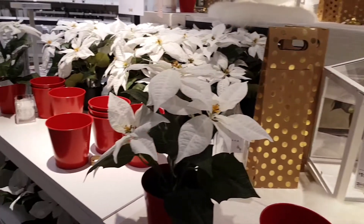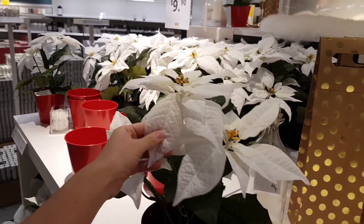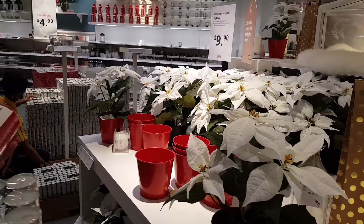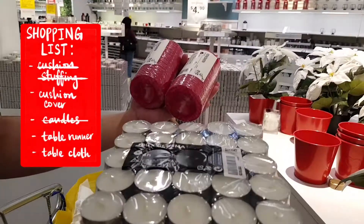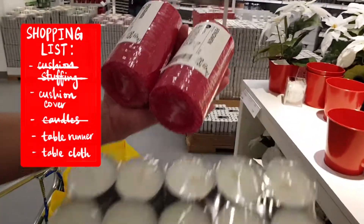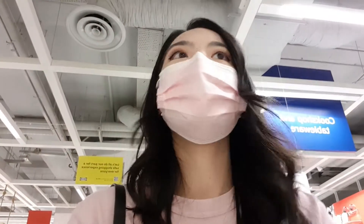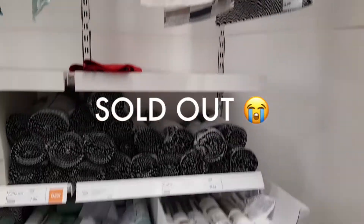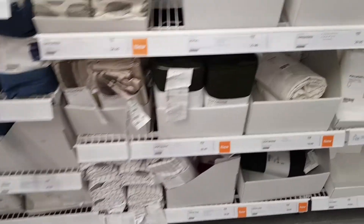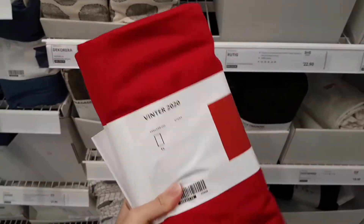They have poinsettia flowers — these are fake, but in white. Still nice. And we got the candles — the one my mom wants. Now we just gotta look for it. Got the tablecloth.